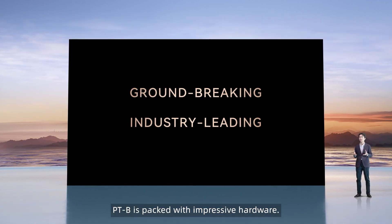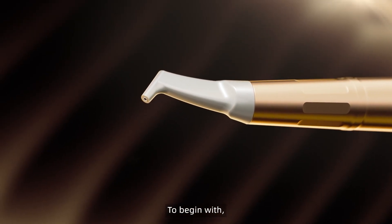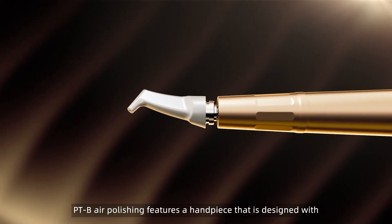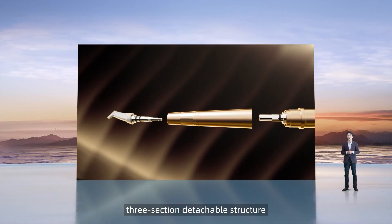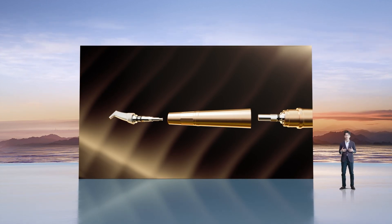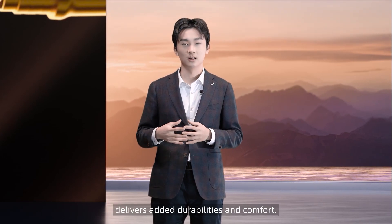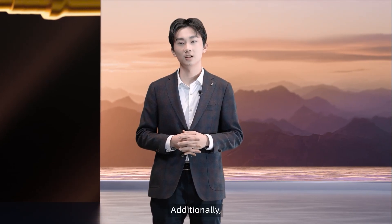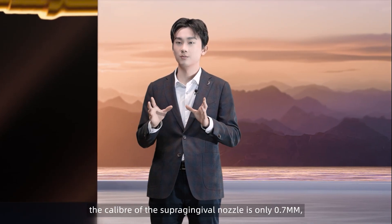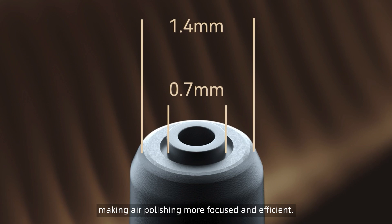Under the hood, PDB is packed with impressive hardware. Let's take a closer look. The PDB air polishing features a handpiece designed with a three-section detachable structure for easy unclogging and cleaning. Its robust all-metal body delivers added durability and comfort. Additionally, the caliber of the super-gingival nozzle is only 0.7 mm, making air polishing more focused and efficient.